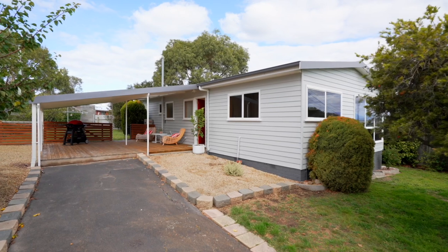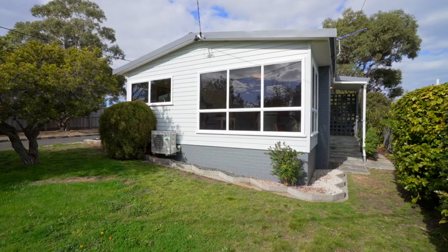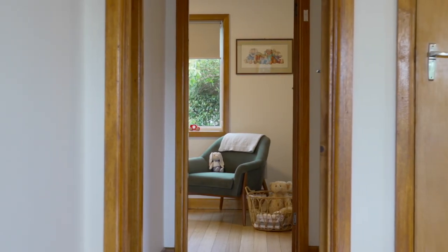Tucked away in a serene and secluded no-through road, you'll find this immaculately presented two-bedroom haven. With modern finishes throughout, this delightful home exudes warmth and comfort.